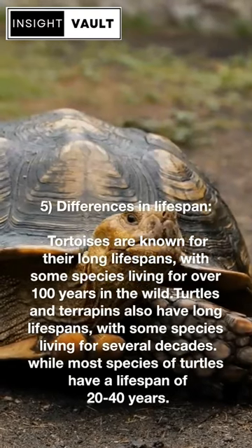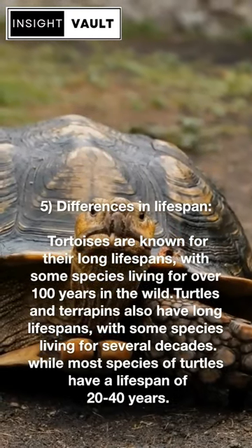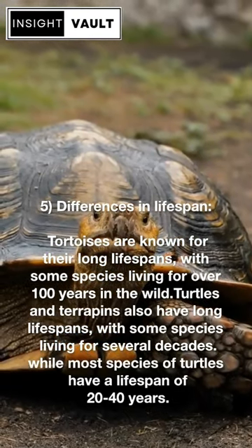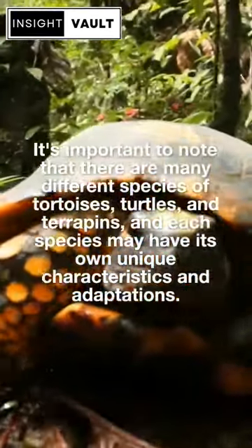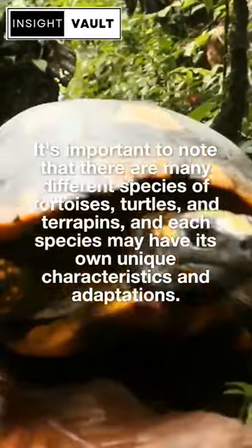Fifth, differences in lifespan. Tortoises are known for their long lifespans, with some species living for over 100 years in the wild. Turtles and terrapins also have long lifespans, with some species living for several decades. While most species of turtles have a lifespan of 20 to 40 years, it's important to note that there are many different species of tortoises, turtles, and terrapins, and each species may have its own unique characteristics and adaptations.